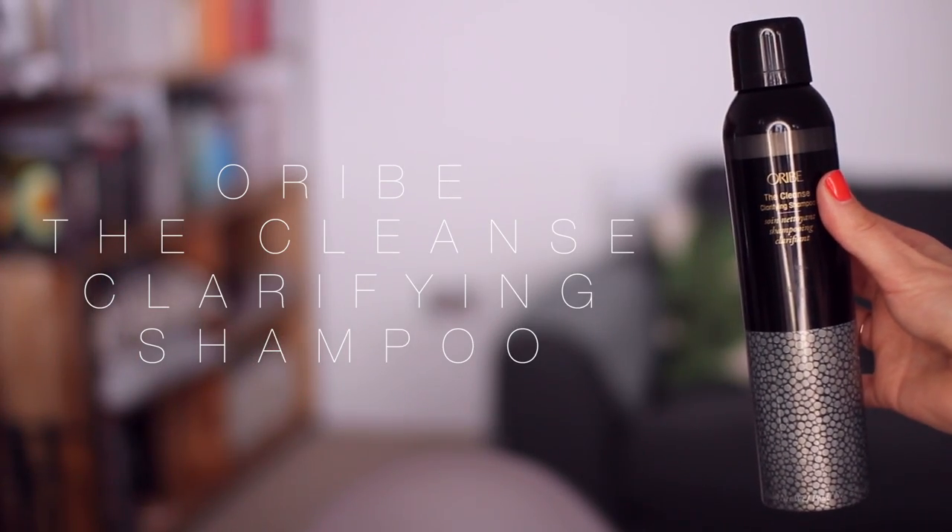You guys know that I love my Bumble and Bumble Sunday shampoo — still completely in love. But I've tried this recently and I think I might like it even more. It's from Orbay and it's called the Cleanse Clarifying Shampoo.